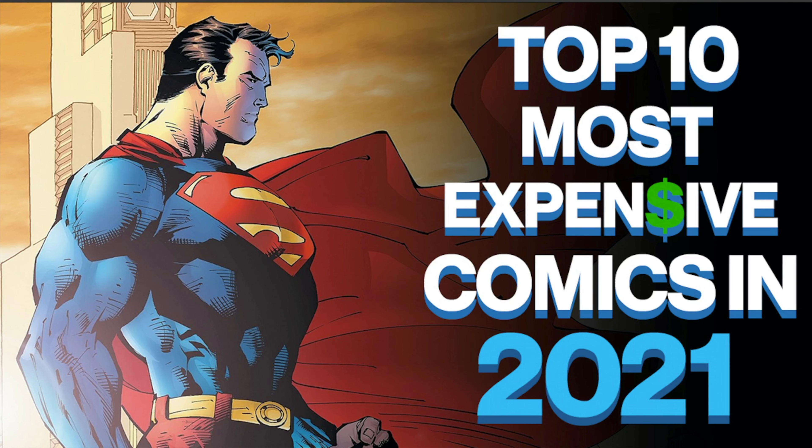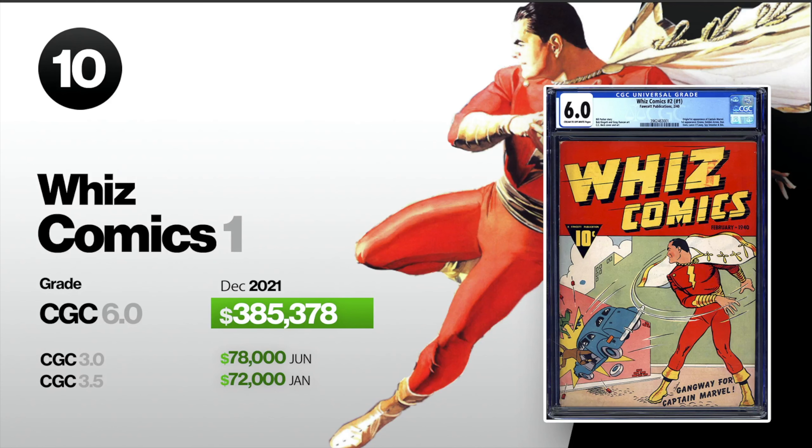Number 10 on this list is Whiz Comics number one. This is the first appearance of Captain Marvel, later called Shazam. A CGC 6.0 sold in December for $385,378. Also in 2021, a 3.0 sold for $78,000 in June, and then a 3.5 sold for $72,000 in January.